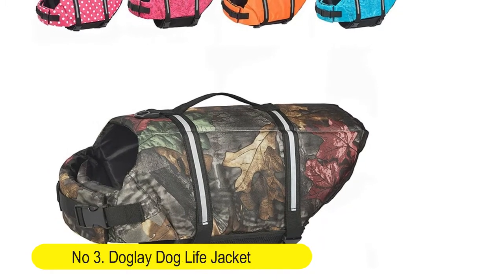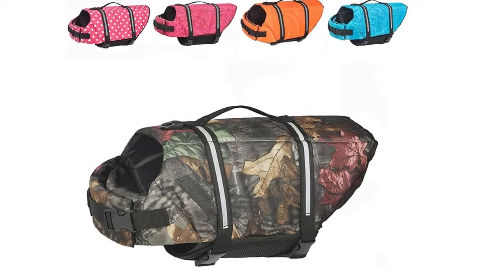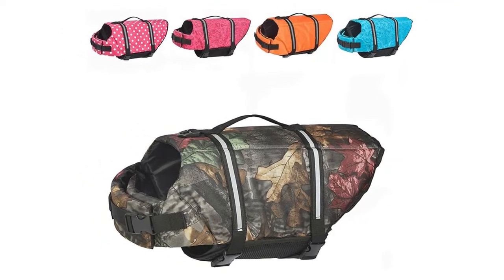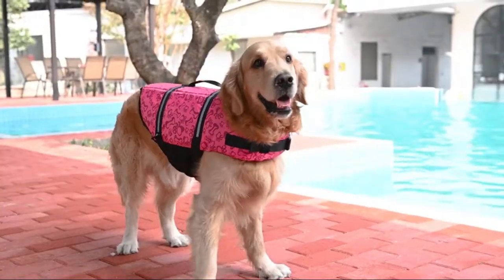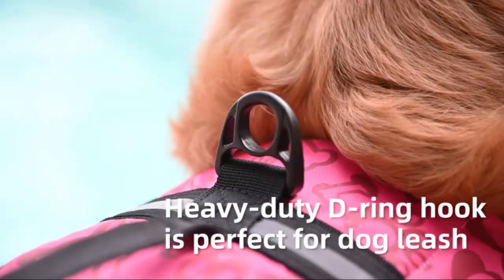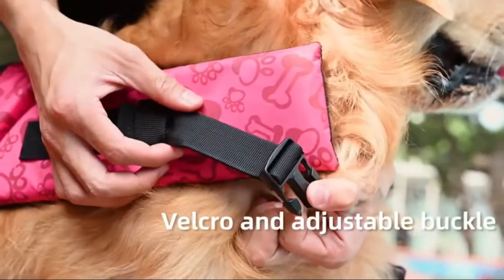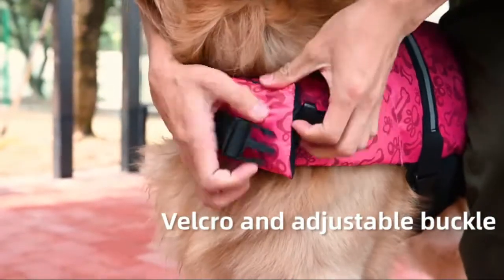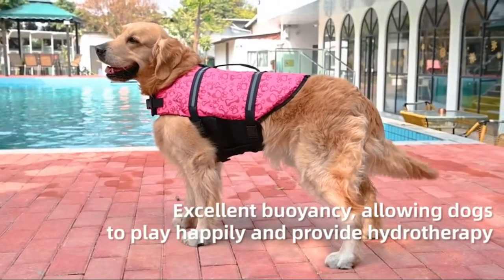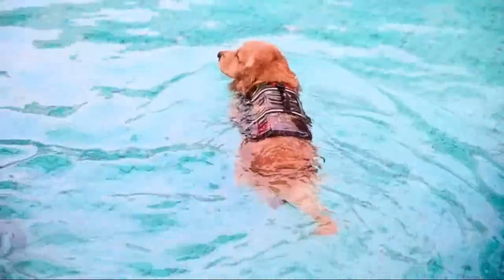Number 3: Dog Lay Dog Life Jacket with reflective stripes, adjustable dog lifesaver pet life preserver with high buoyancy swimsuit for small, medium, and large dogs. Reflective and safe, the DeGlay Dog Life Jacket comes with a design of bright colors and high-visibility reflective stripes. The design can enhance visibility in water or low-light conditions, making it easy to quickly find your dog at a glance. The fashion style makes your dog the star in any water sports.